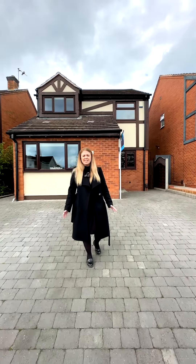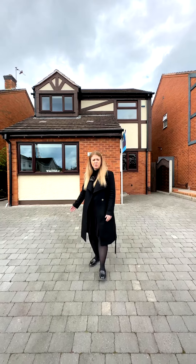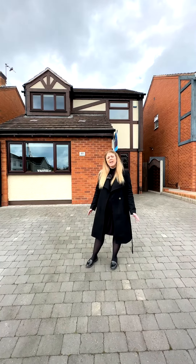Hi, I'm Lexley from Exact Homes. We're here today on Stanbrook Road in Monks Path. Unexpectedly back on the market, we've got this three double bedroom, immaculately presented property. Let's go and have a look.